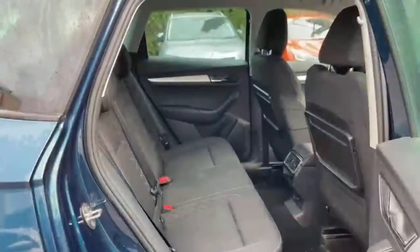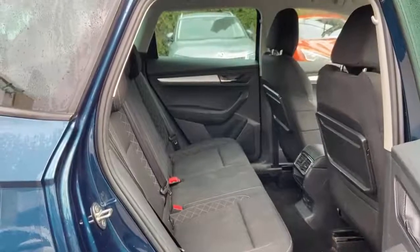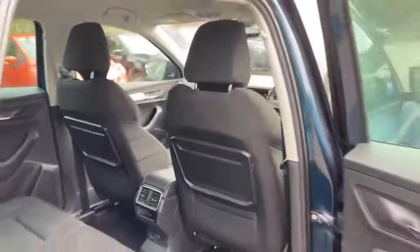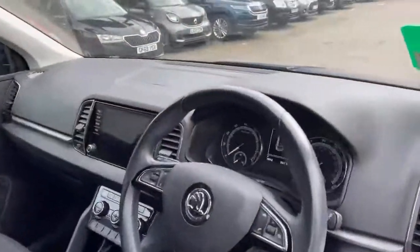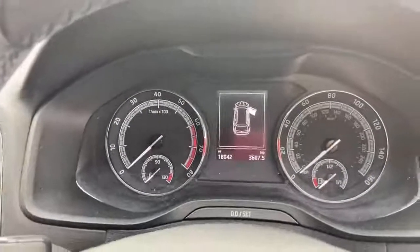Here we have the rear of the vehicle with black upholstery and white stitching. We also have trays on the rear seats, and lastly we have the front of the vehicle. The vehicle has automatic headlights and has just done over 18,000 miles.